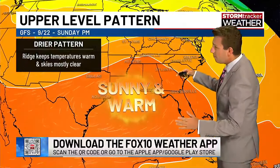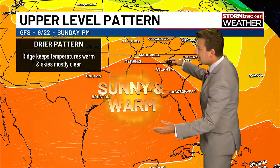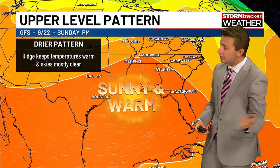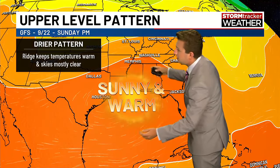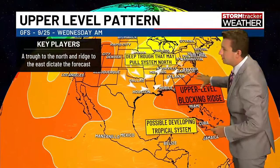I want to break down the overall pattern. This is interesting. Right now, one of the main factors that will be steering the system will actually be over us. On Sunday, a big ridge of high pressure is over us, giving us warm conditions for the first day of fall. But according to the GFS forecast model, this ridge slides off to the east, and that is one of the main steering factors with this system.